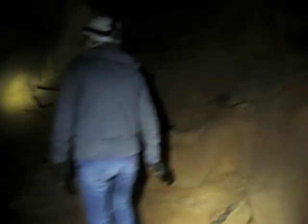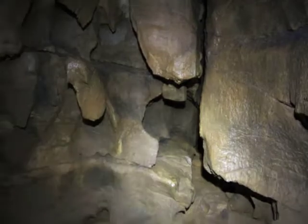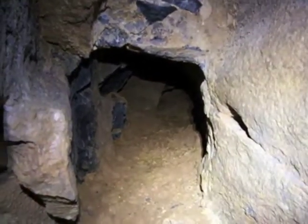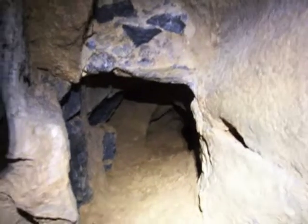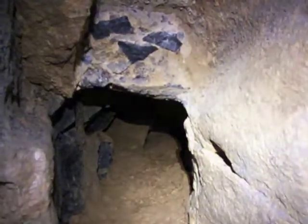We'll duck our heads and go into this passage and look around. This is cool! Last time I was in here it was so slick — it was hard to stand up. A little bit drier today. Going to go up that passage. There's a little passage off the side — this is the ongoing dig project. Maybe someday it will pop out into another big passage.